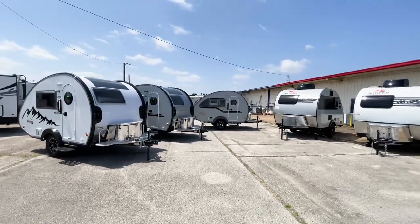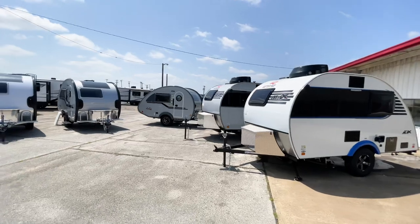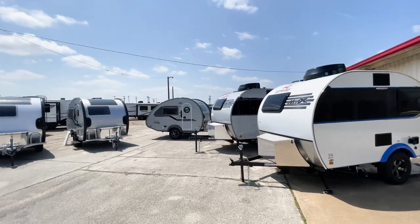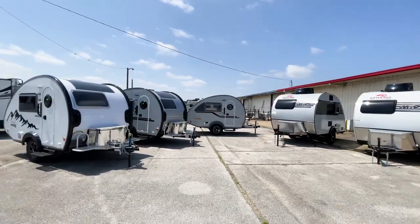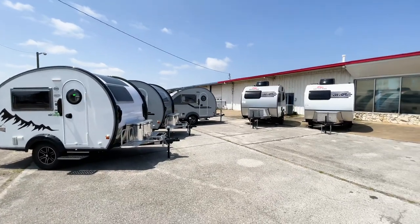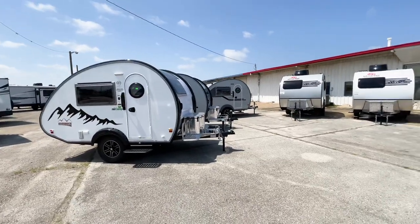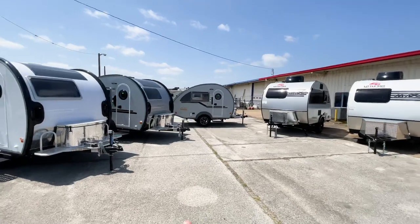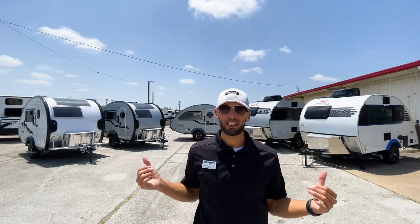As of Saturday, July 24th, both of these trailers are available to buy and look at here at Holiday World of Dallas. This might literally be the only window you have in the next 12 months to see them side by side — it's been two years since we've had all of these on the lot at the same time. If you're in the Texas or Dallas area, come check them out.